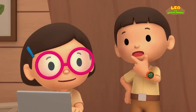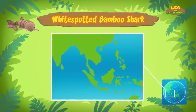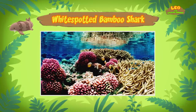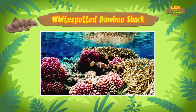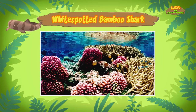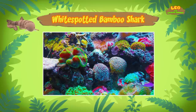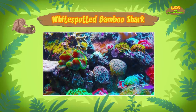So where does the bamboo shark come from? White spotted bamboo sharks are found in coral reefs in the Pacific Ocean around Southeast Asia. What's a coral reef? A coral reef is made up of tiny animals called polyps. Polyps stay in one place and form the shapes of the coral reef.